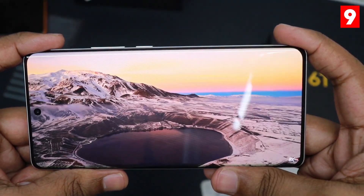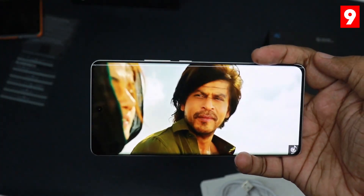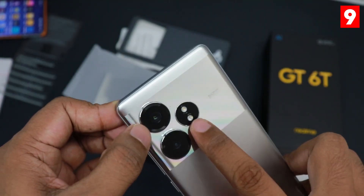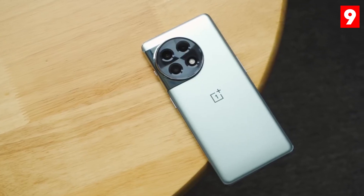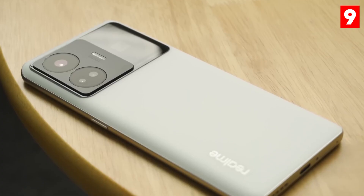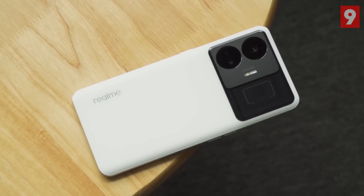Its night mode capabilities allow users to capture clear, detailed photos in low-light conditions without compromising color accuracy. The GT Neo 5's versatile camera system and advanced features make it an excellent choice for budget-conscious consumers who demand high-quality images from their smartphone. With its impressive specs and performance, the Realme GT Neo 5 sets a new standard for budget-friendly camera phones.